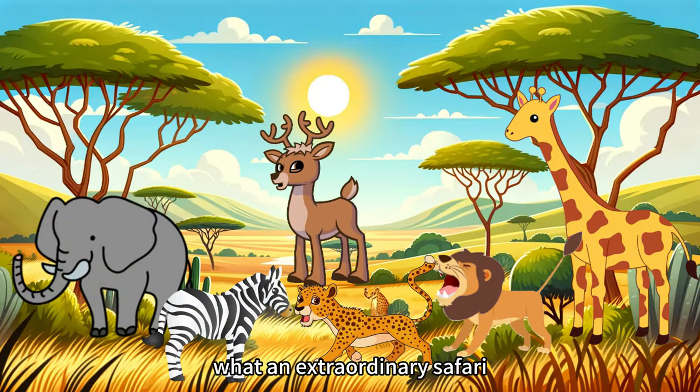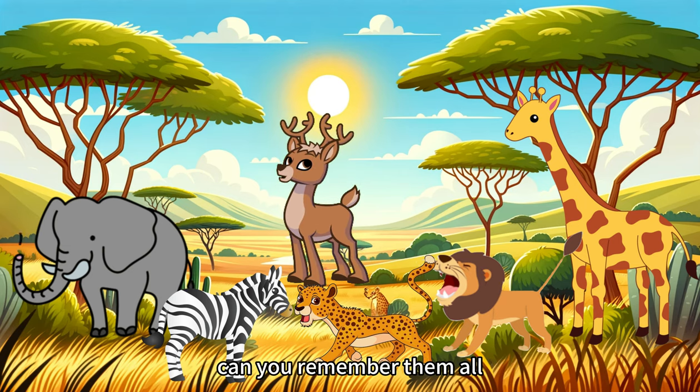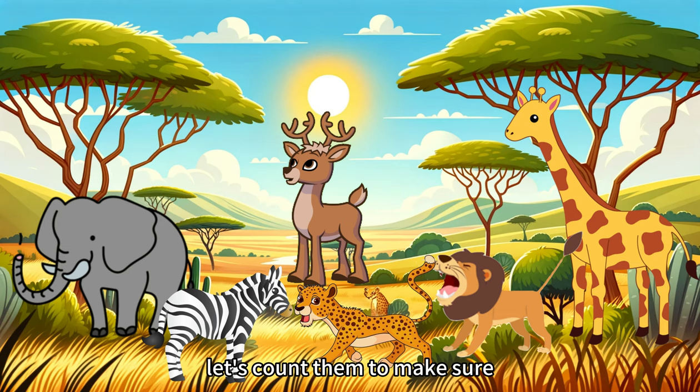What an extraordinary safari! We've encountered the giraffe, lion, elephant, zebra, and cheetah today. Can you remember them all? Let's count them to make sure.